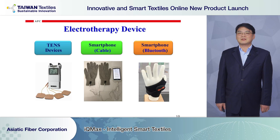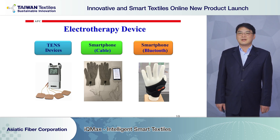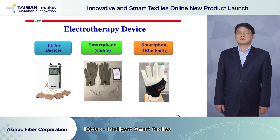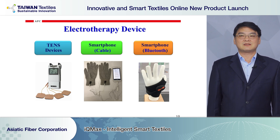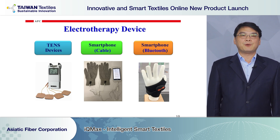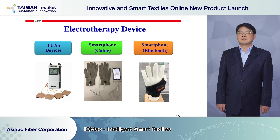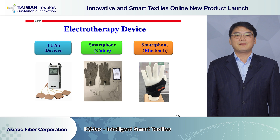Moving to the electrotherapy device: our wearable e-textile is designed to be compatible with all electrotherapy devices on the market, such as TENS, EMS, and e-massage. We now combine it with phone cable and Bluetooth devices. You can use the app on a smartphone or tablet to activate electrotherapy anytime and anywhere.